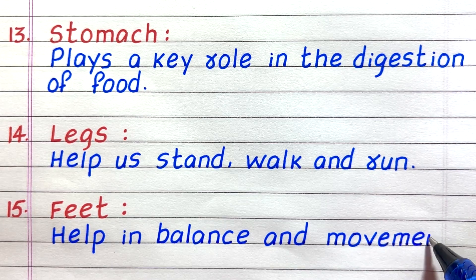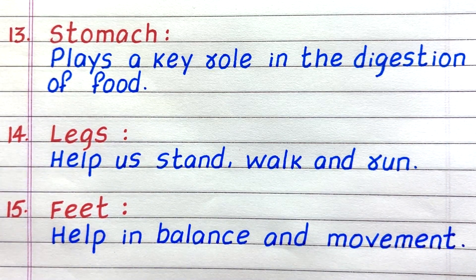The fifteenth human body part is feet, which help in balance and movement.